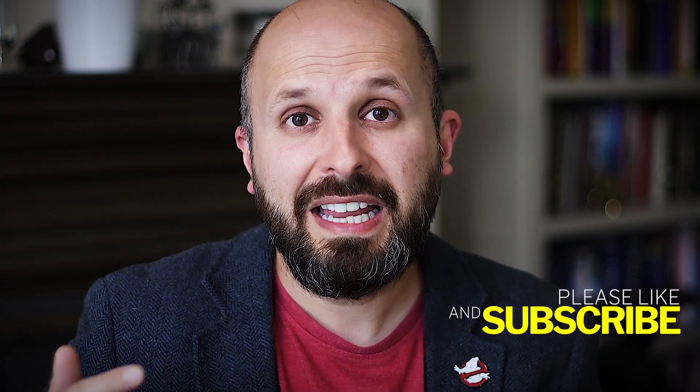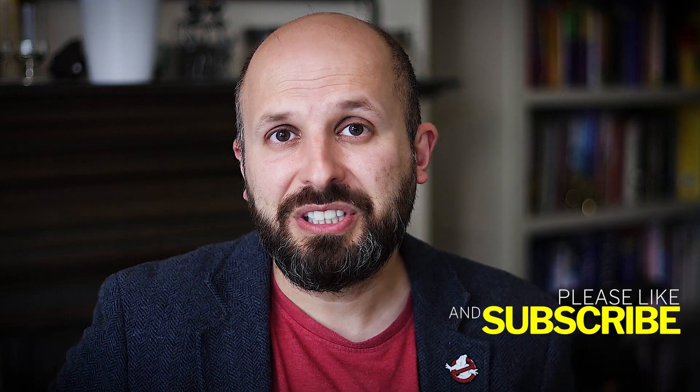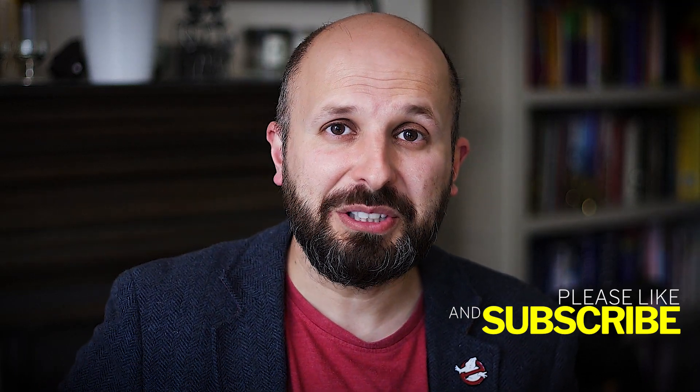I've got lots of things on my channel that may help you, but more importantly you need to understand it. Look after yourself, thank you very much, bye-bye.